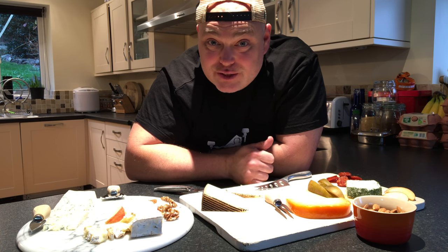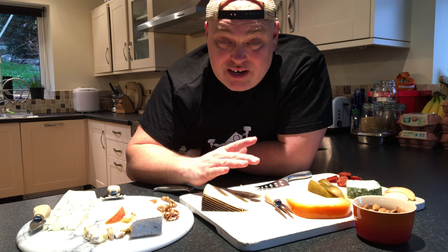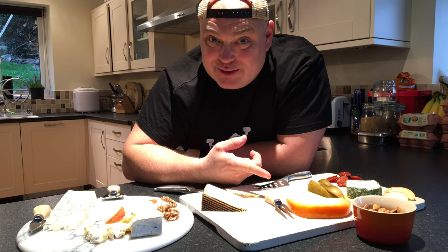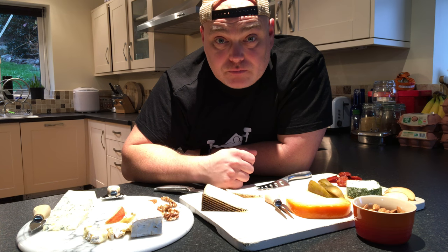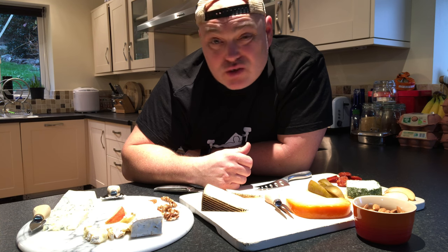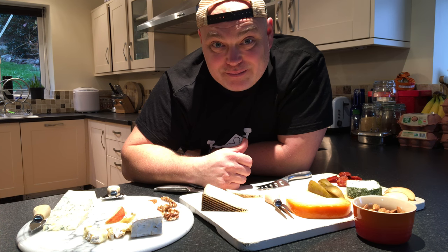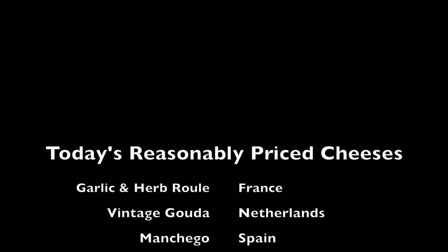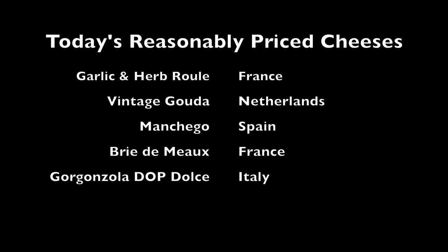Thank you so much for watching. If you've enjoyed this, please like and share on social media. If you've got any questions or comments, or you're just really unhappy with the way I pronounced Yelda Gouda, please leave comments below and let me know what you think. If you've got your own cheese channel, let me know — maybe we can do some cheese together, that'd be great. Cheese always tastes better with company. So yeah, thank you very much and I will see you next time. Bye!